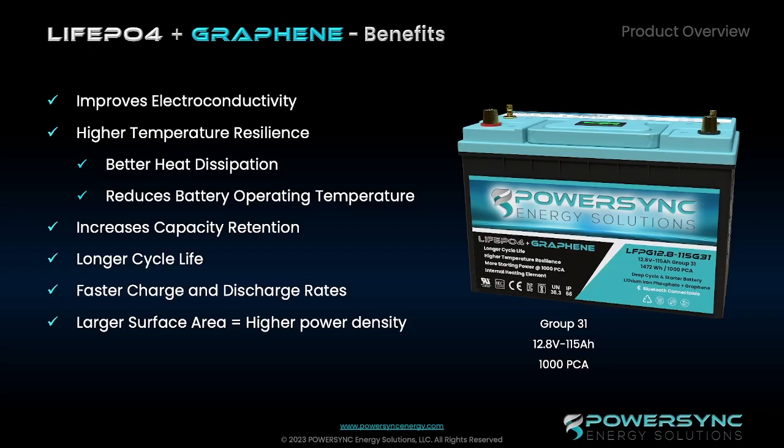Bringing it all together — the lithium iron phosphate plus the graphene improves the electroconductivity of the battery. Unlike other materials such as carbon or metal oxides, graphene is not susceptible to corrosion or degradation when exposed to electrolytes. Lithium batteries made with graphene electrodes are able to store more charge than conventional lithium iron phosphate batteries. The conductivity of graphene also allows for faster charging and discharging times while operating in a wider temperature range, thereby reducing the risk of thermal runaway and improving safety. One particular study showed that adding graphene to the iron phosphate lowered the overall operating temperature of the battery by about 5%, and whenever you lower the temperature, you improve cycle life.